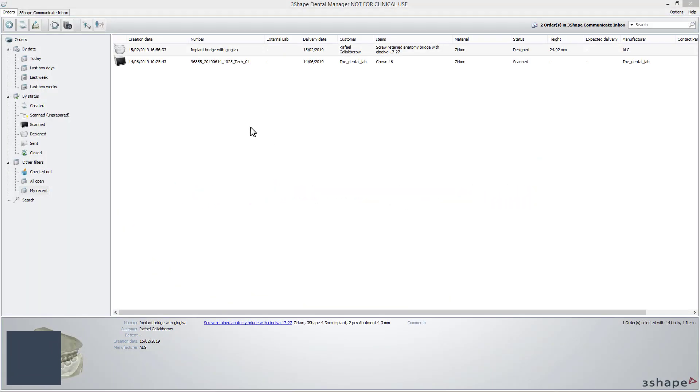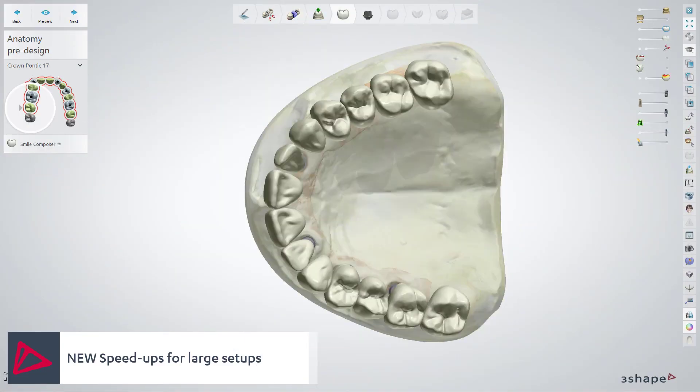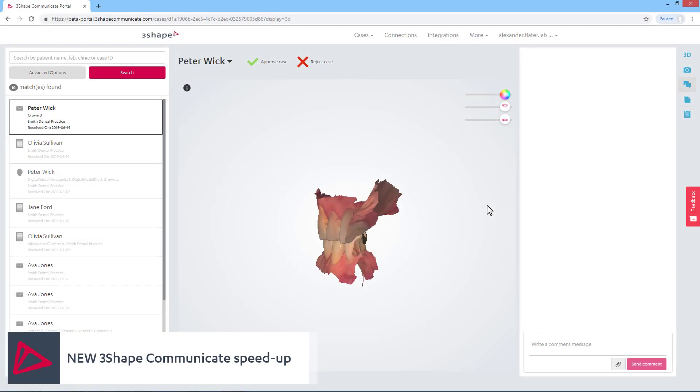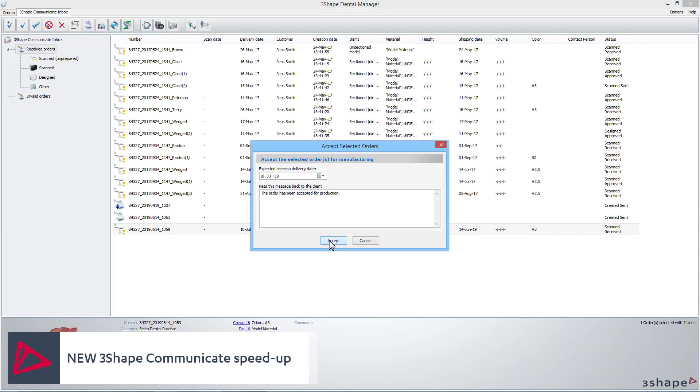For labs with a large system setup, we made it up to 10 times faster to start new cases, reopen previously designed cases, and to import and export material settings. We also improved the speed of downloading cases coming from your dentist through 3Shape Communicate.